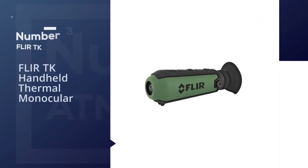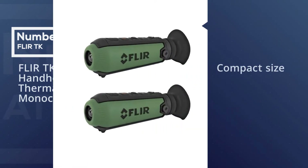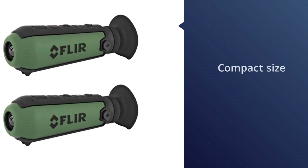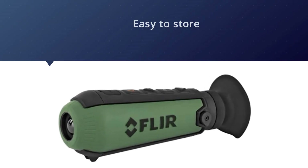Number three: FLIR Scout TK handheld thermal monocular. The FLIR Scout TK thermal monocular stands out due to its compact size, which makes it easy to store. Whether you are hiking through the woods or surveying your property, you can easily carry this monocular around since it only weighs 170 grams.